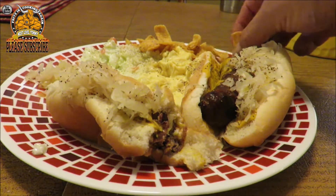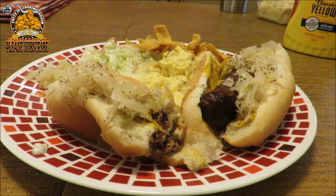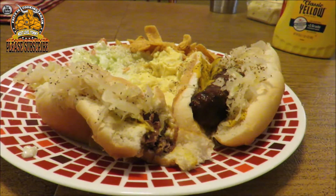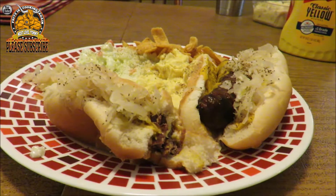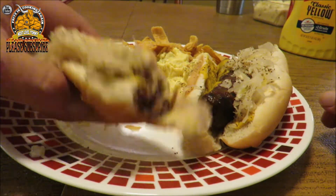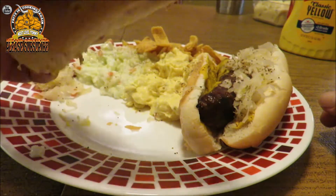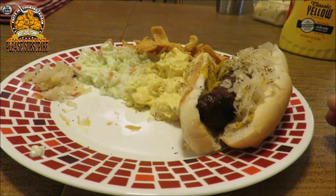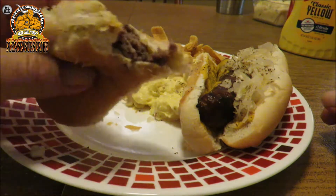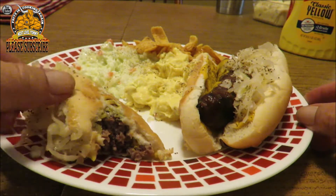A little bit of Frito Bandito. Pretty daggone good, guys!